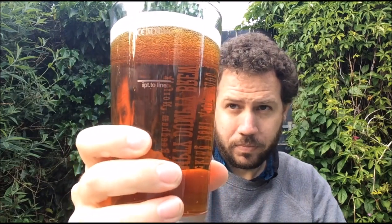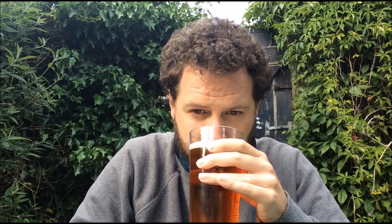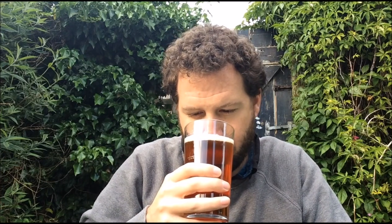Gentle carbonation. Nice kind of coppery, light mahogany colour, but very clear — can see straight through it. Getting the aroma now: kind of a biscuity, bready malt, maybe some dry cracker. Hedgerow kind of fruits. Smells nice, light fruits. Let's give it a try — cheers.